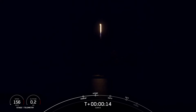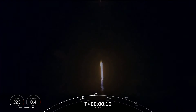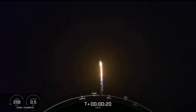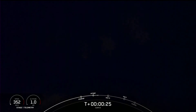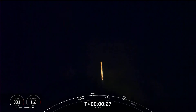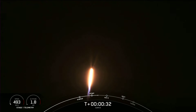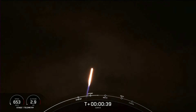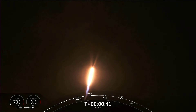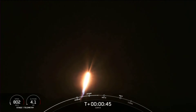Stage one chamber pressures are nominal. Vehicle's pitching downrange. Falcon 9 has successfully lifted off with the SXM-8 satellite from Space Launch Complex 40.